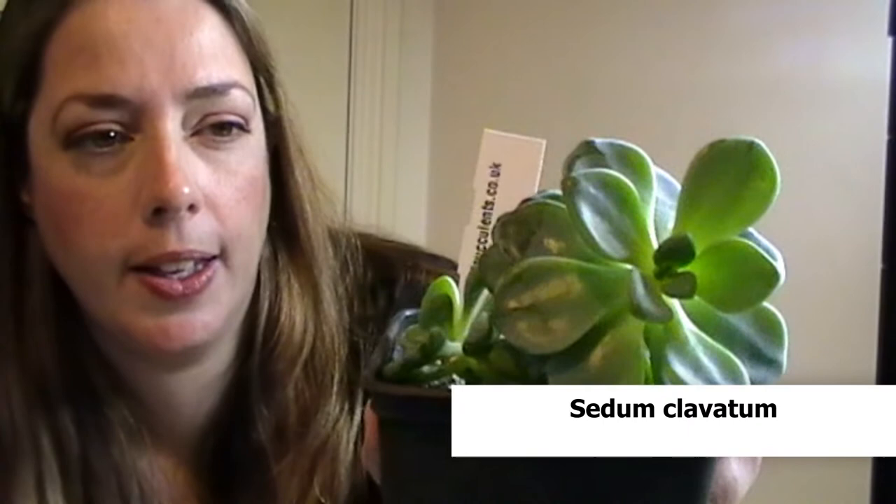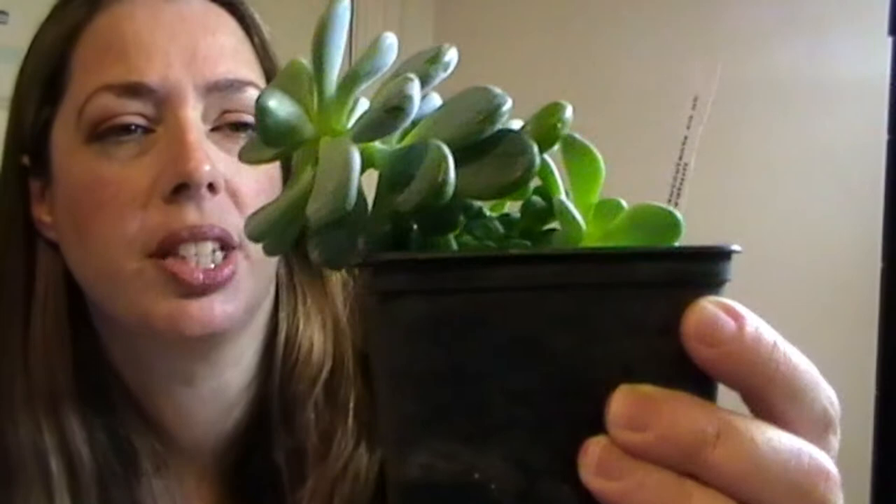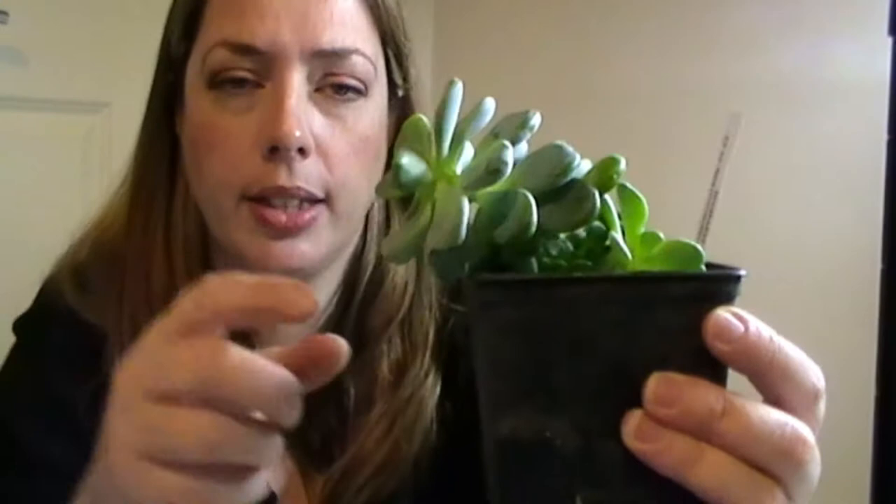This is Sedum Clavatum — again pushing lots of pups at the back. That's going to be an exciting one to propagate from next year. It's quite a tall drapey Sedum. I've got pups coming off from halfway up the main stem, so I think it would be quite easy to take the crown off, plant that somewhere else and she'll probably bush out from lower down.